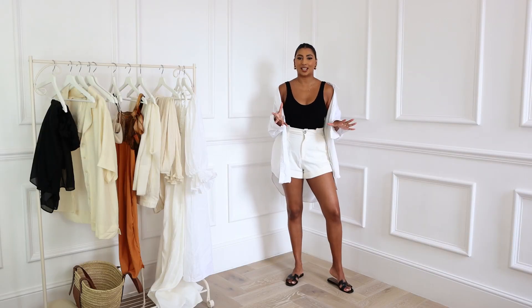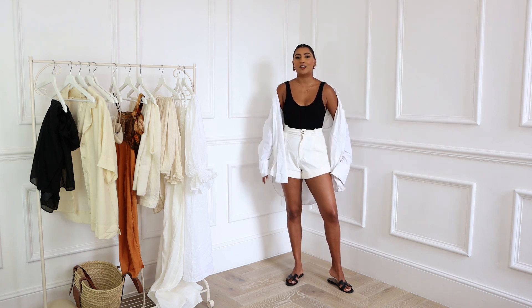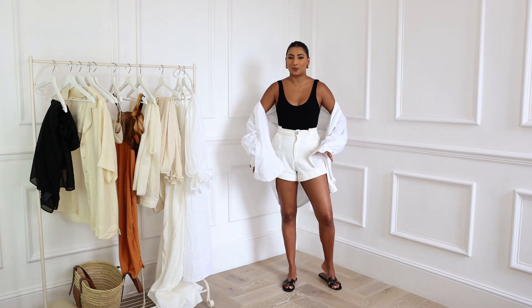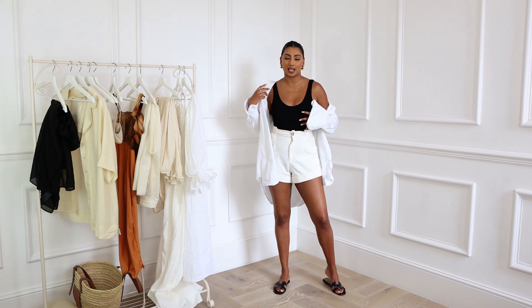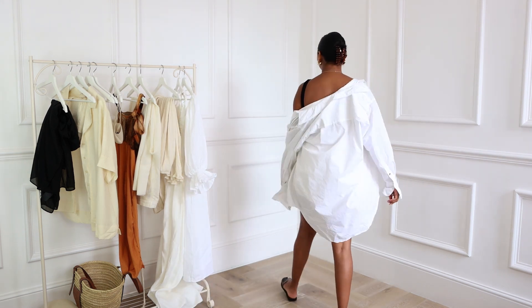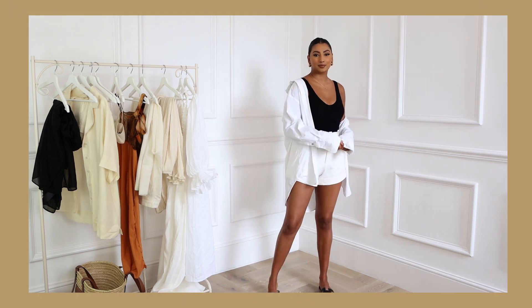On holiday I wore the oversized shirt with a swimsuit and a pair of shorts, and I love that it covers your bum. When I wear shorts I'm always conscious of coverage, so having something longer behind me is great. Then when you get to the beach or pool, you just take the shorts and shirt off and you're ready to go.